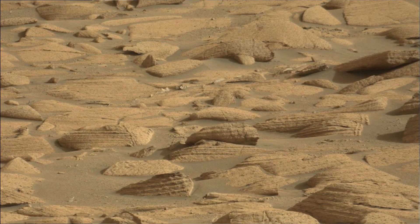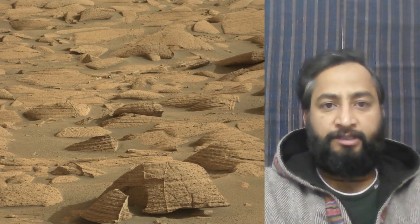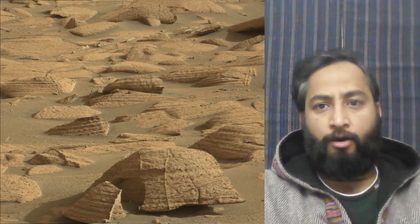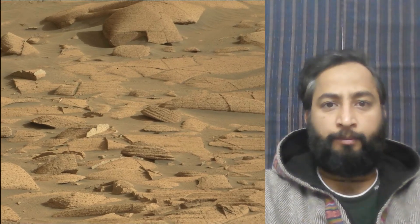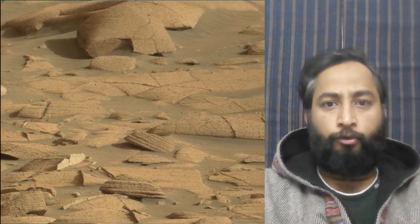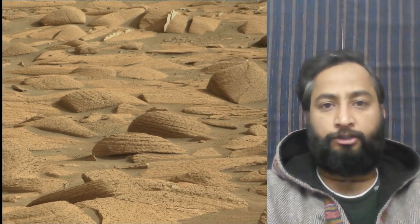Hello friends. Curiosity Sol 4078 — Mastcam or Mast Camera. These images were taken by Mastcam on board NASA Mars rover Curiosity on 26th January 2024, the 4078th Martian day or sol of the Curiosity rover mission on Mars.